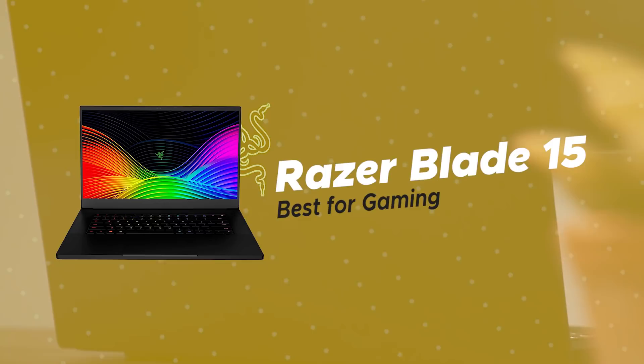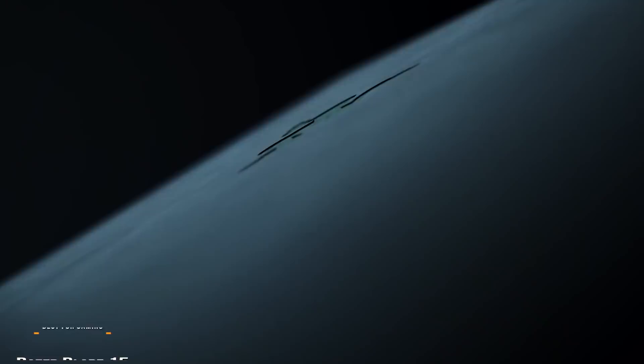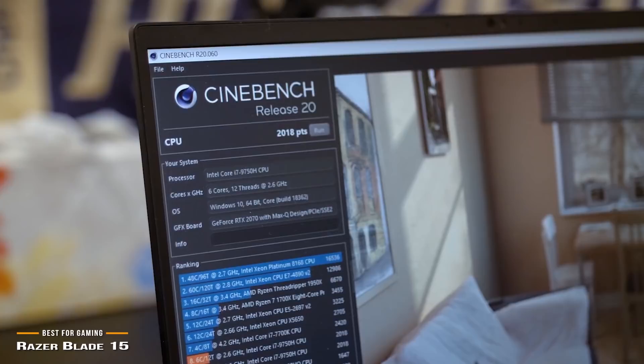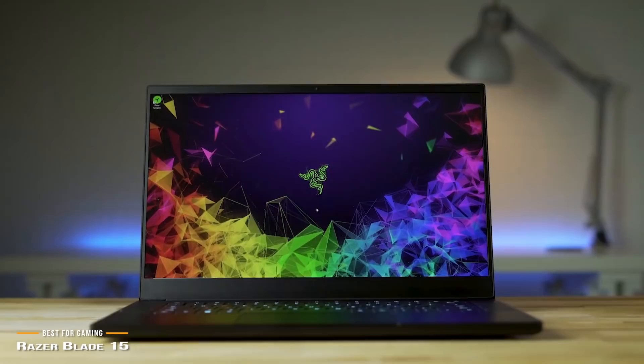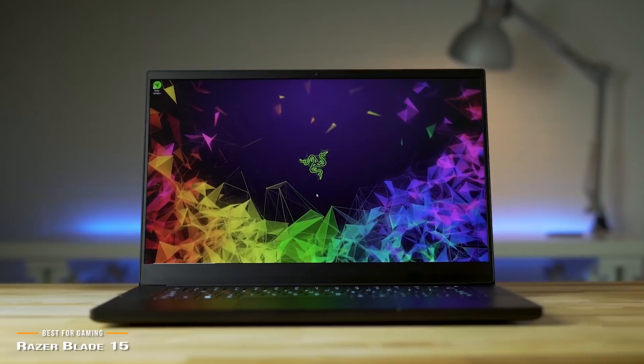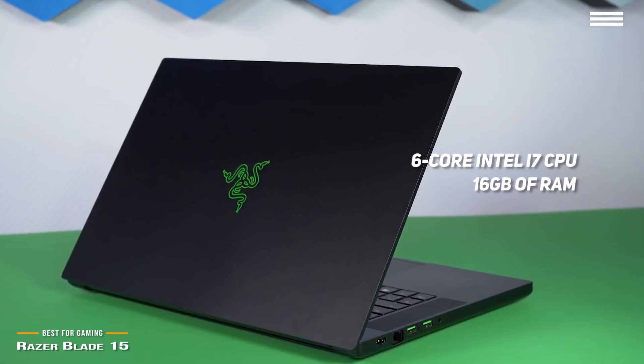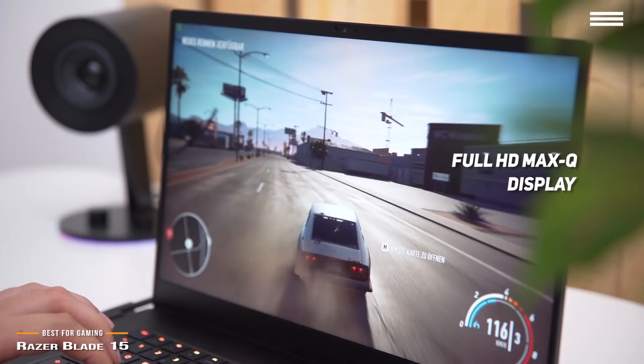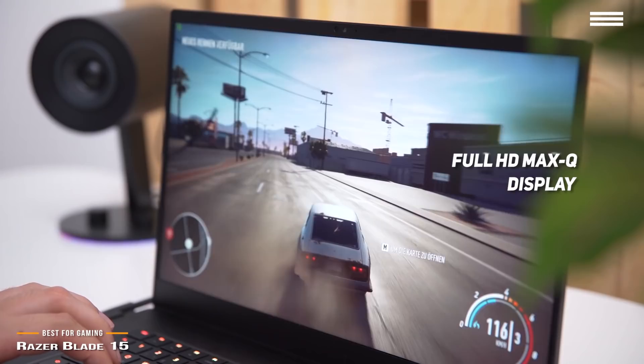Finally, we have the Razer Blade 15, our pick for the best gaming laptop. There are a lot of gaming laptops on the market, but both power and price tend to fluctuate a lot, which can make it hard to pin down the right one to invest in. The Razer Blade 15 packs a ton of power without the bloated size most often associated with high-end gaming laptops. This is great for those who want ultra-fast gaming on the go for a price under $2,900. The Razer Blade 15 runs on a very fast 6-core Intel i7 CPU with 16GB of RAM and a very powerful Nvidia GeForce RTX 2080 video card for the next generation of ray-traced gaming. The full HD Max-Q display can run at refresh rates as high as 240Hz for buttery, smooth, lag-free gameplay.